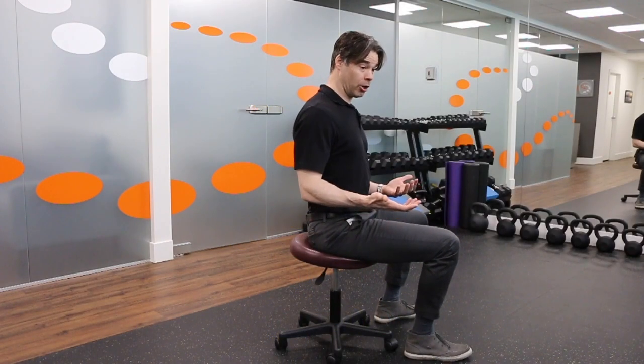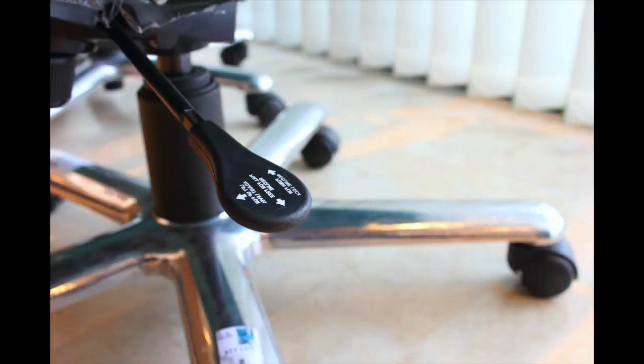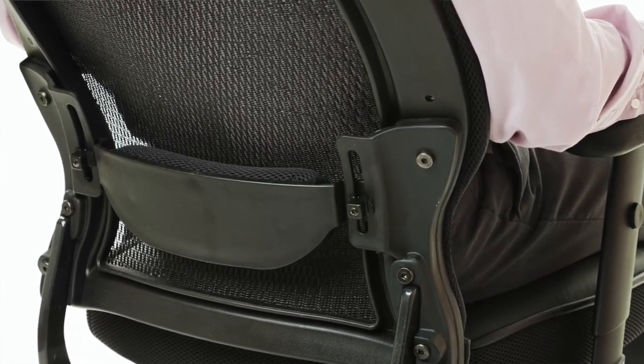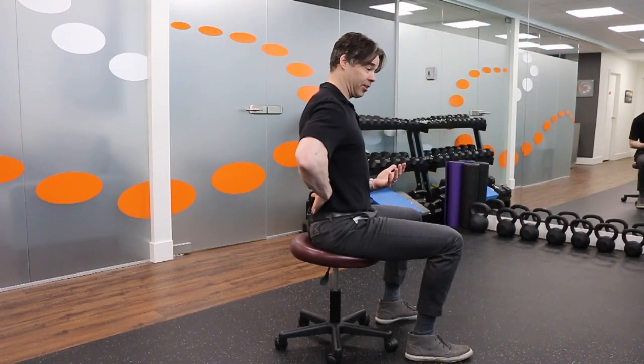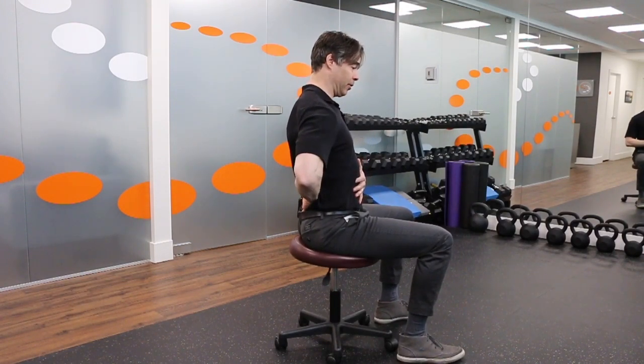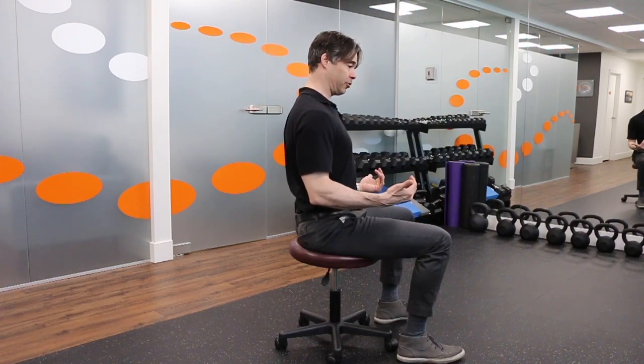If you're sitting in an ergonomic chair at a desk, the little paddle that pulls the back into the small of your back is what's going to help you maintain this position with even less effort. If you sit at the back of the chair and use that paddle, the back of the chair fits into the small of your back and you can relax in that position.